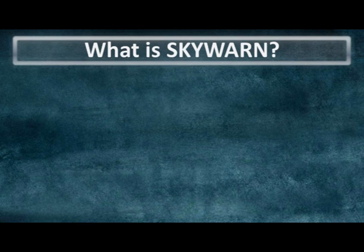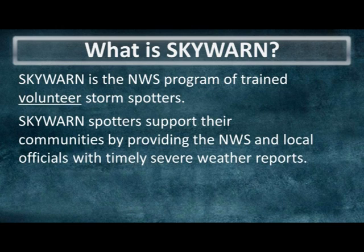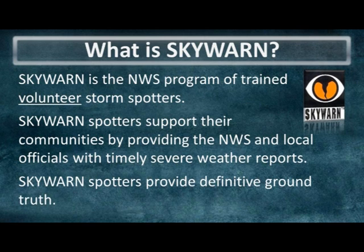Skywarn is a National Weather Service program consisting of trained volunteer storm spotters, and most storm spotters are active members in the local community, whether it be law enforcement, first responders, or firefighters. But it can also be average citizens as well. And the storm spotters really help their communities by providing the Weather Service with timely and accurate weather reports, particularly reports of the weather that's occurring at the ground level.